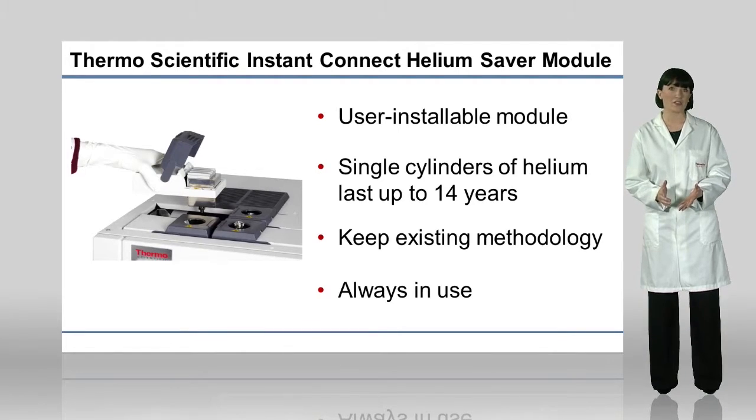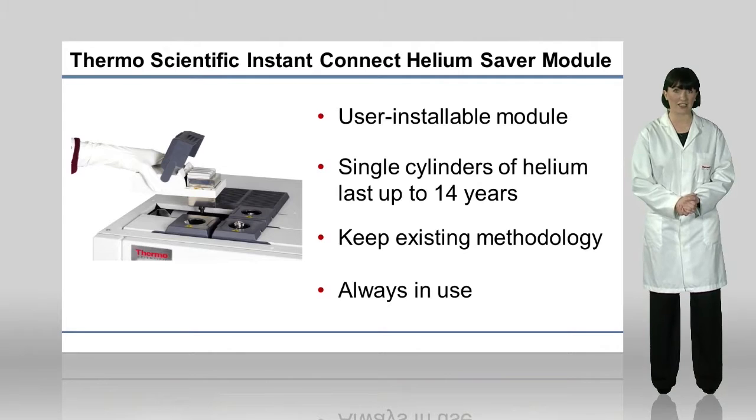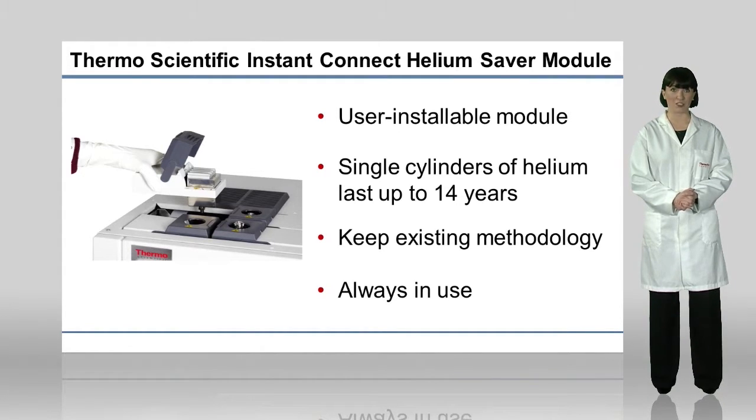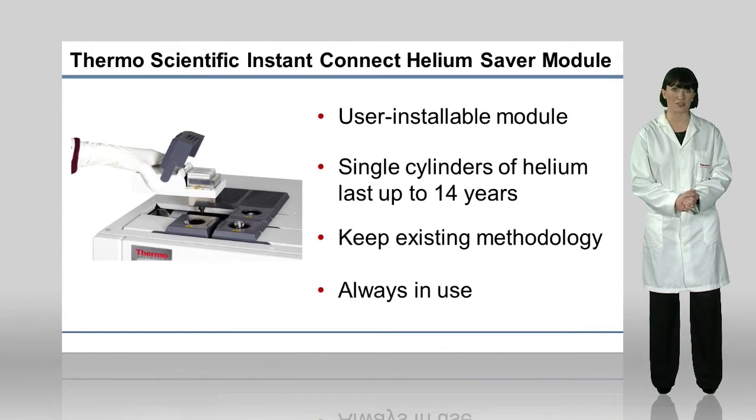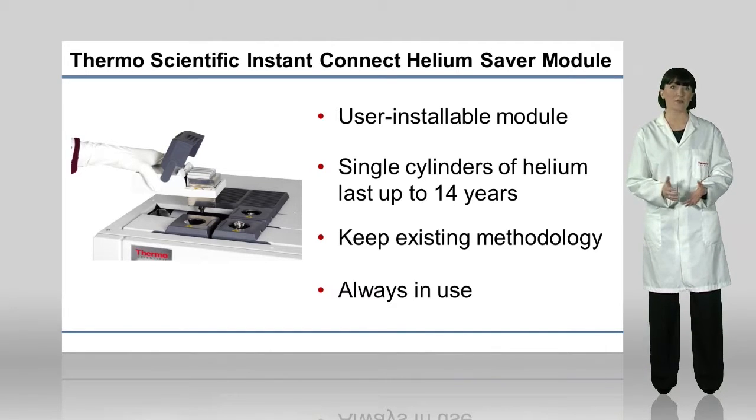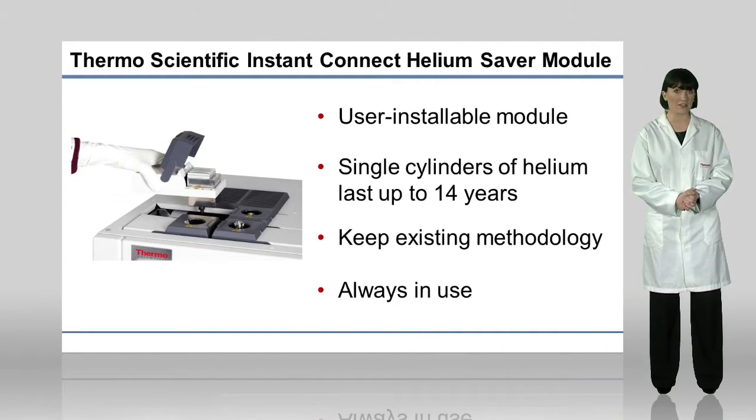The module offers a lifetime helium carrier gas solution for GC and GC-MS instrumentation while keeping existing methodology. Unlike other helium conservation options on the market, the helium saver module is always in use and works while your instrument is running or idle. This solution enables you to maintain your current methods, prolong your supply, and also save your budget.